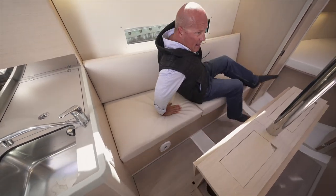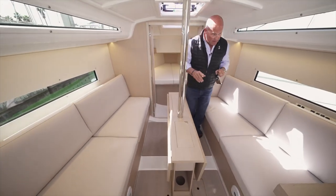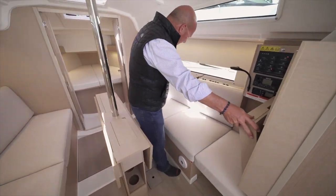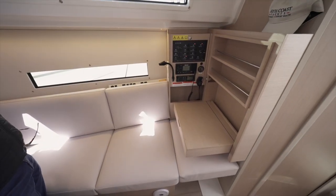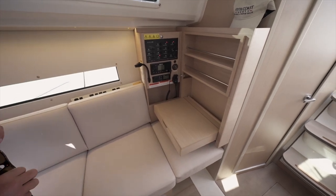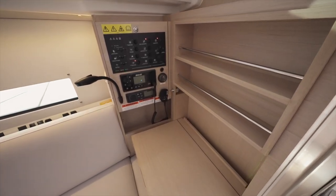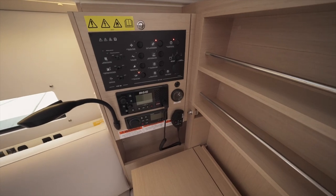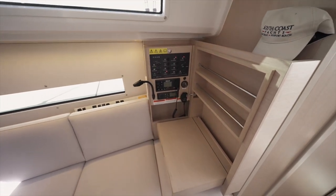On the starboard side you have the optional nav table, which folds away so you can have the same amount of room for sleeping out in the salon if you prefer. The nav station includes the B&G VHF and the Fusion stereo as part of the offshore and coastal electronics package. You have a fuel gauge — she carries 34 gallons of fuel and 42 gallons of fresh water.